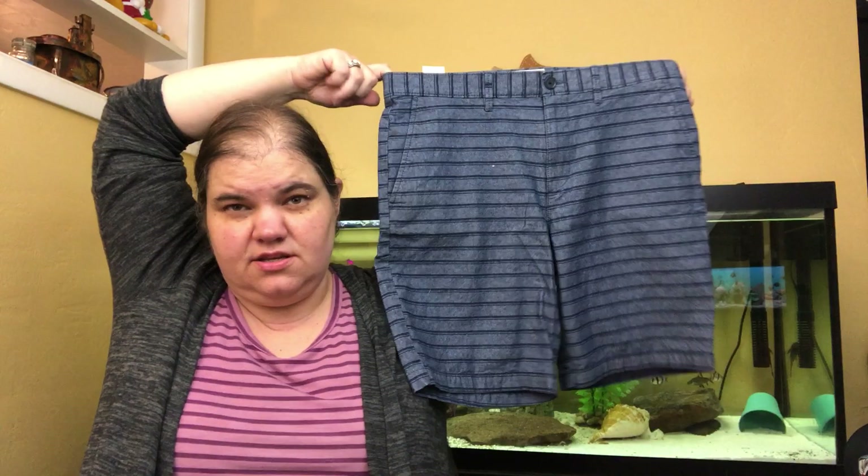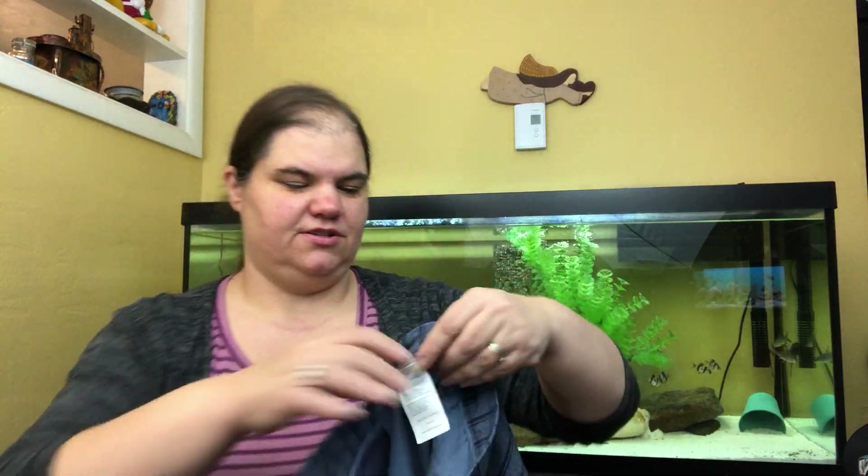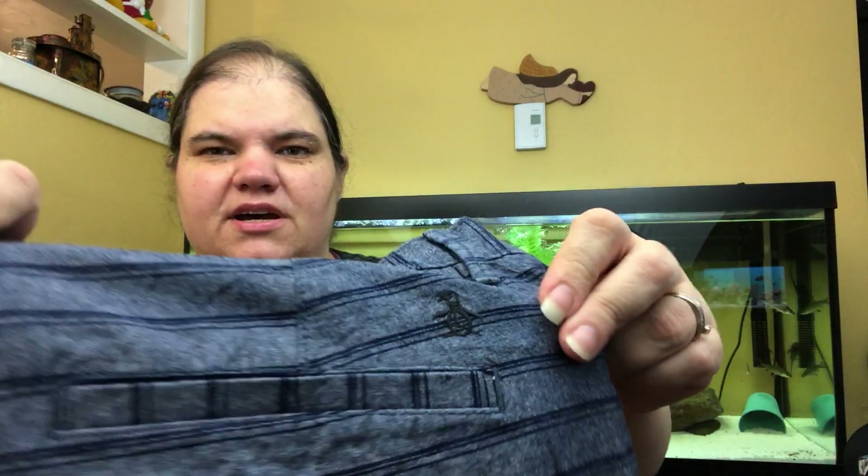These are some Penguin brand men's shorts — these might wind up going to a friend of mine. I also found a little Penguin button-up men's shirt with little bicycles on it, really cute, and that's in the bin for my helper whose husband is probably going to take them. These shorts are size 32, striped, like new condition, with a cute little penguin on the back. I do pretty well with Penguin.